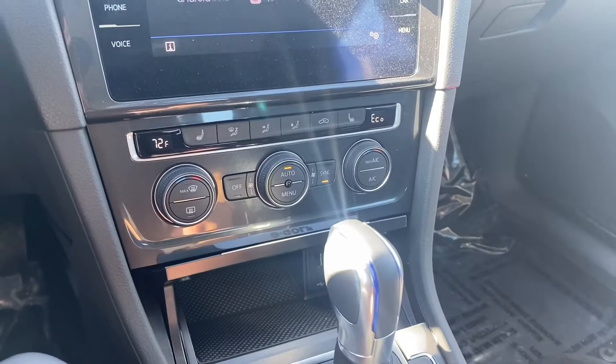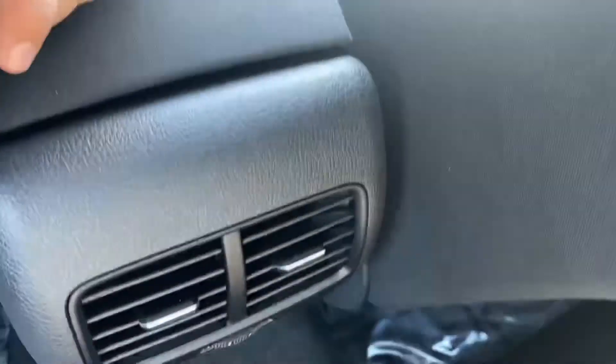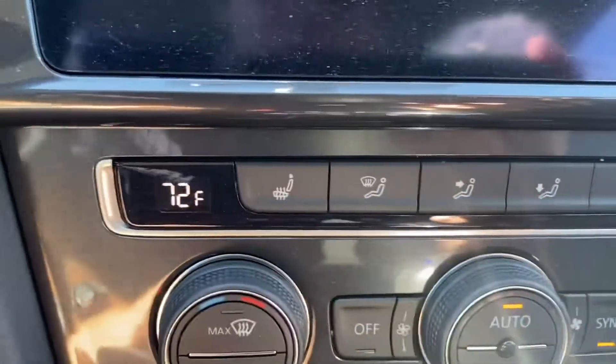Just below the screen, it comes stock with dual zone AC for the passenger side and driver's side, and we also get vents for the back seats. Below that we have a USB port, and we also get heated seats for the front.